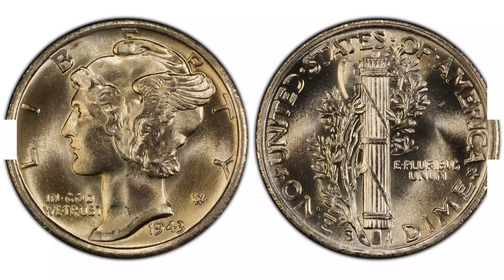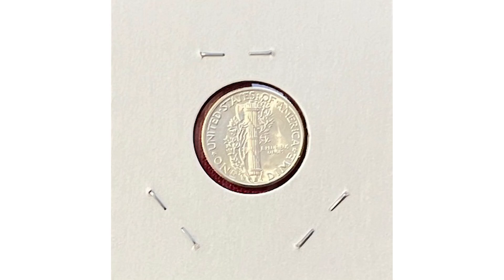I found this one at one of the coin shows. It wasn't marked as a trumpet tail, so good for me. I paid only for this coin as a mercury dime in BU condition.